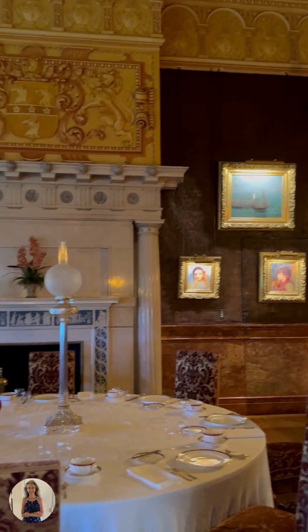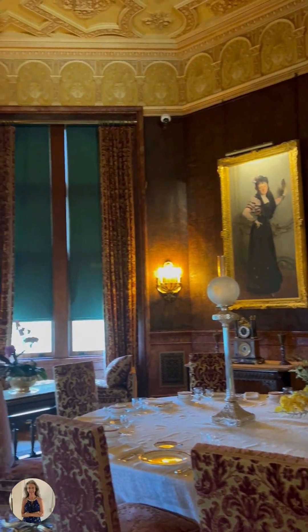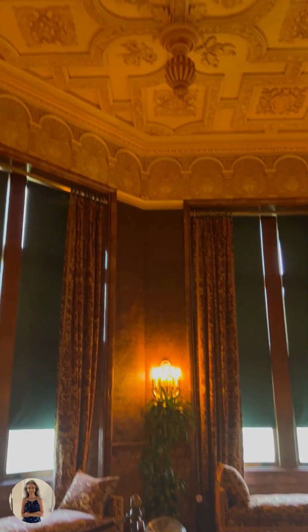This dining room is more of a private dining room just for the family and very close friends. What I really love, of course, is all the woodwork, but the ceiling is beautiful too.